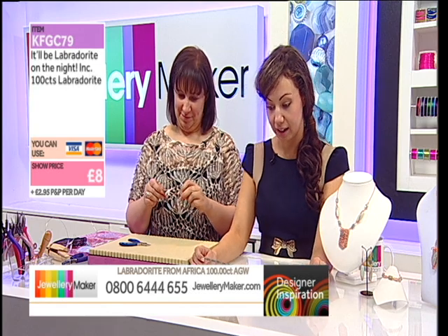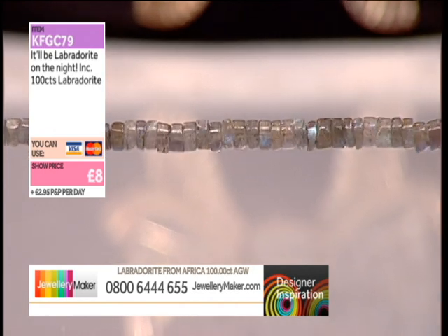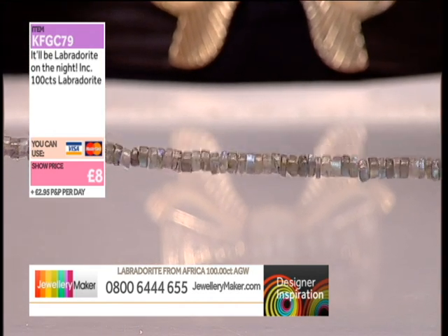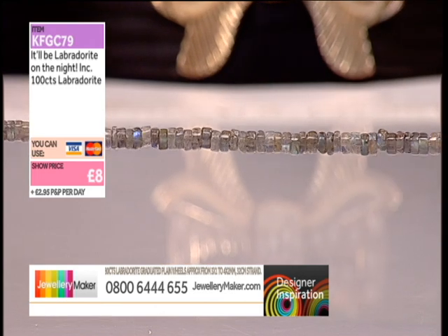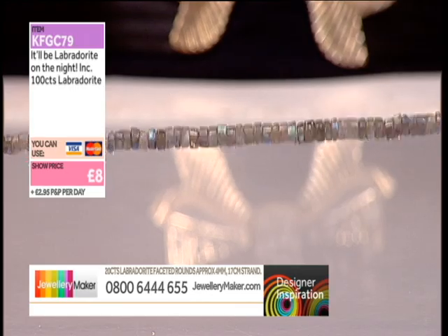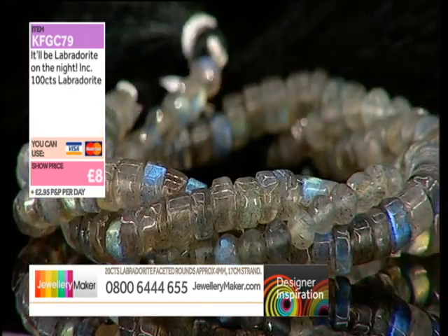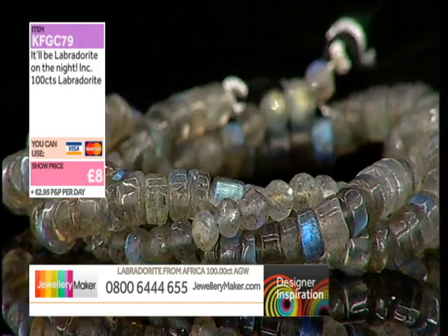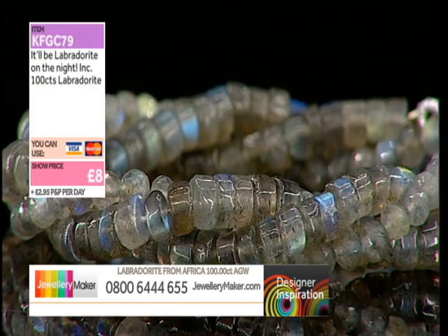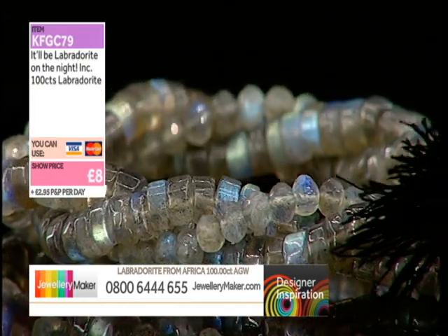Let's look at the quality as well. There's so much blue flashing off of that — it's unbelievable. And you've got the 4 mil faceted rounds as well. Get your hands on it now. £8 for you.